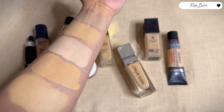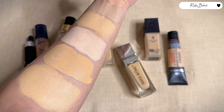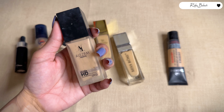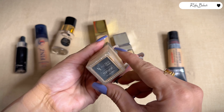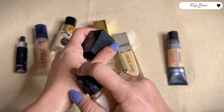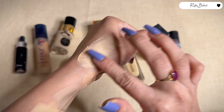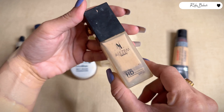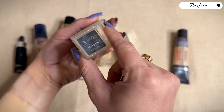The next foundation is Alezem Beauty Ultra Foundation. This is for combination to oily skin. I have a natural shade. The formula is creamy, medium to full coverage, and at an affordable price.